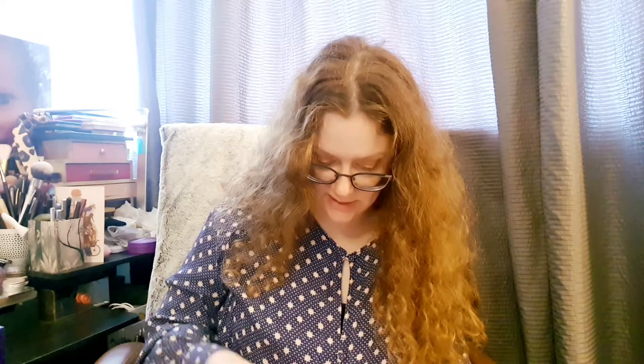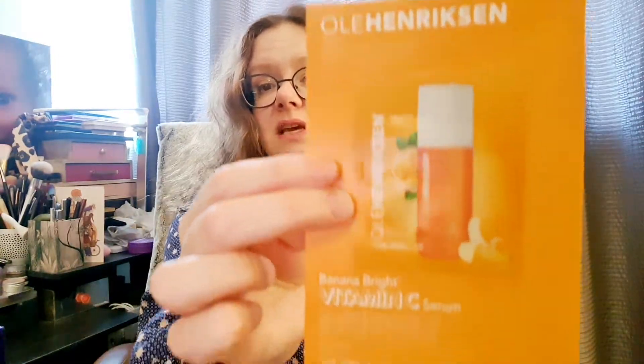Next we have a sample from Ole Henriksen, which is a great brand — it's the Banana Bright Vitamin C Serum. It firms, hydrates and instantly illuminates with 15% vitamin C, 5 PHAs and hyaluronic acid. My favourite vitamin C product at the moment is the Sunday Riley one, but it'd be great to try Ole Henriksen too. It's a big brand on Cult Beauty and Space NK and is quite pricey, so it's lovely to get a sample.